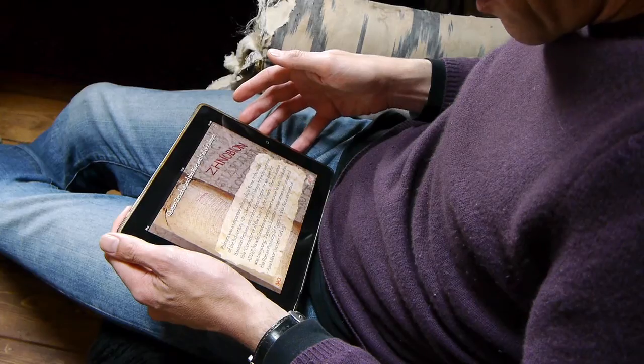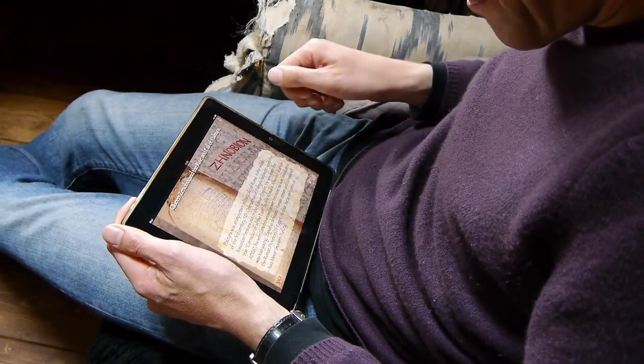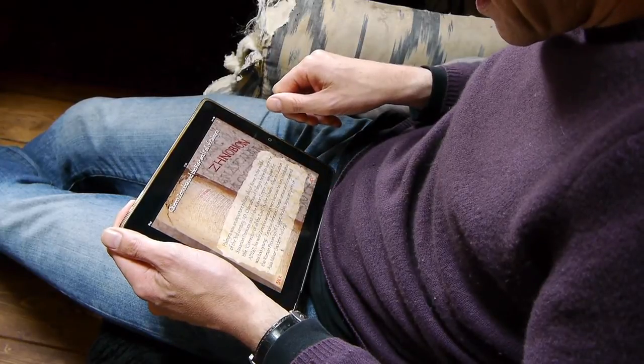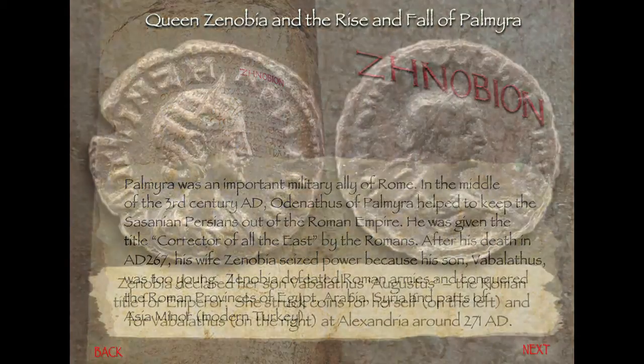Palmyra took a very prominent role in the history of the Roman Empire. It's Queen Zenobia. And here we get Queen Zenobia and the rise and fall of Palmyra. And there she is — Zenobia and her son Vabalathus.